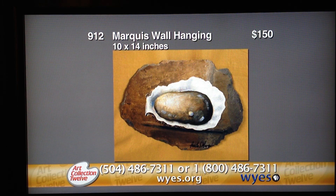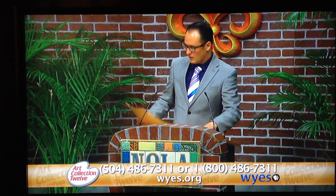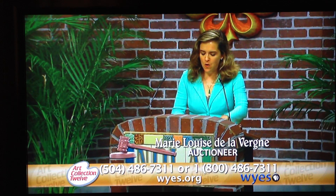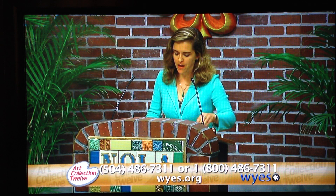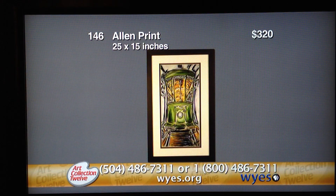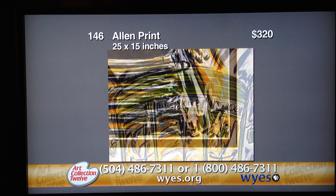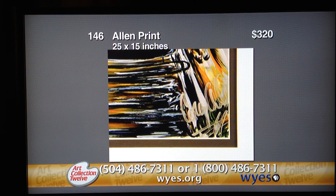Now we turn it over to our auctioneer, Marie-Louise de La Verne. Thank you, Corey Allen. The first item on this board is his piece. We thank Moss Street Gallery and Gallery Saverne for donating the framing. You just met the artist. It's entitled Desire Street Car. It is a framed print, signed, and measures 25 by 15. I have a $30 bid on the Internet.